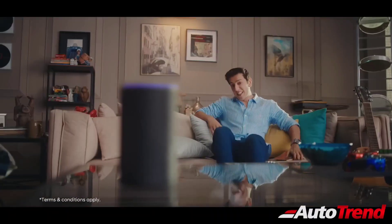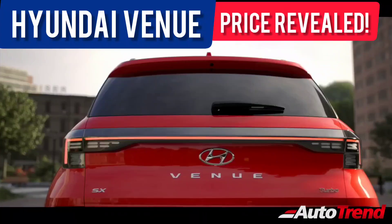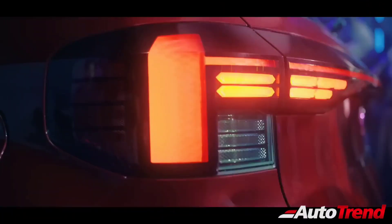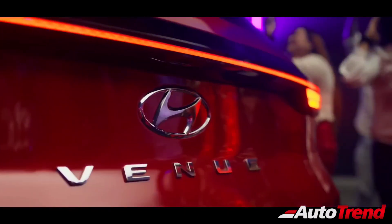Hello everyone, welcome back to Team Auto Trend channel. Hyundai India have finally revealed the official pricing of the new facelifted Hyundai Venue compact SUV. This new facelifted Hyundai Venue gets a whole host of new features and a new exterior design styling.